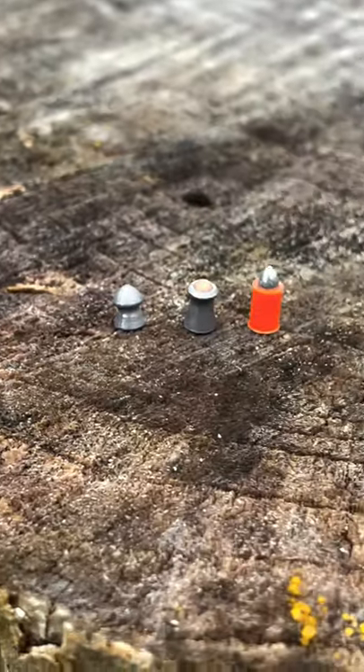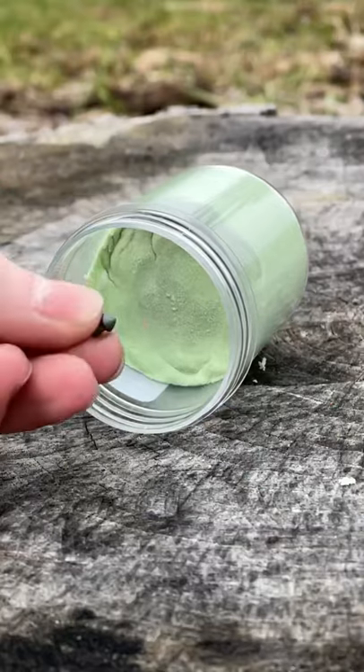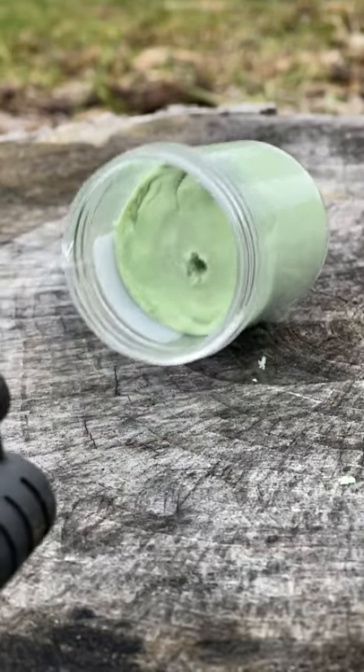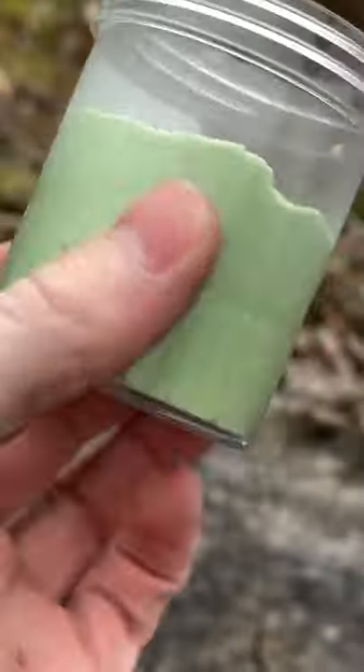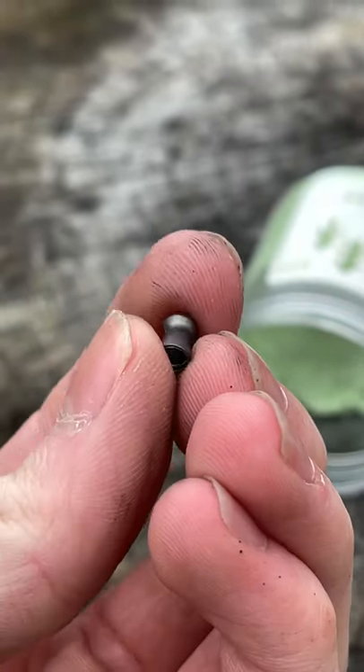Kinetic sand versus three types of ammo using an unknown FPS wooden pellet gun. First up is a normal pellet — looks like it goes in decently far but doesn't come out the other end.